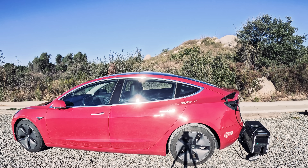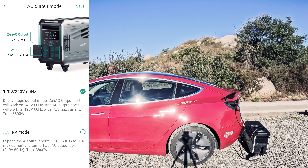Let's talk about EV charging. The SuperBase V comes equipped with level 2 fast charging options. How much you can charge your car is highly dependent on the capacity of your system. The SuperBase V has two modes: a 120 to 240 volt 60 hertz mode which enables a 15 amp max current, and a second RV mode which expands the AC output to a 30 amp max current.